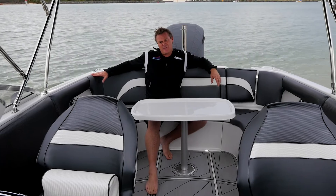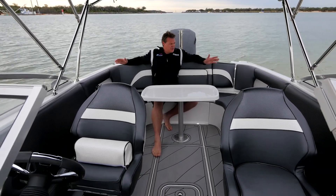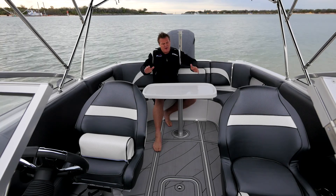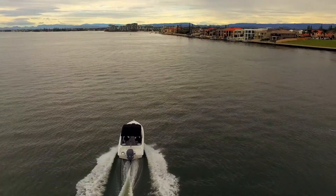Everything about this Cruisecraft brand, and especially this R6, just screams luxury. The upholstery in this boat is just so comfy — so much room to stretch out, have friends everywhere, a nice big cockpit table with fibreglass that's removable and packs away in the underfloor storage.